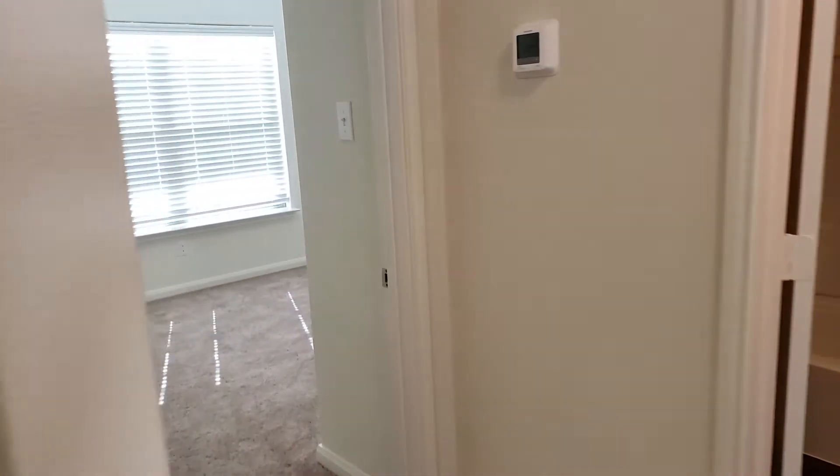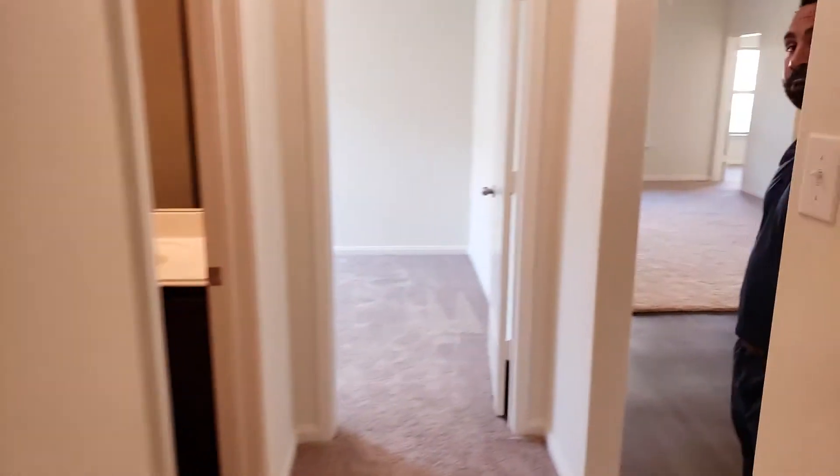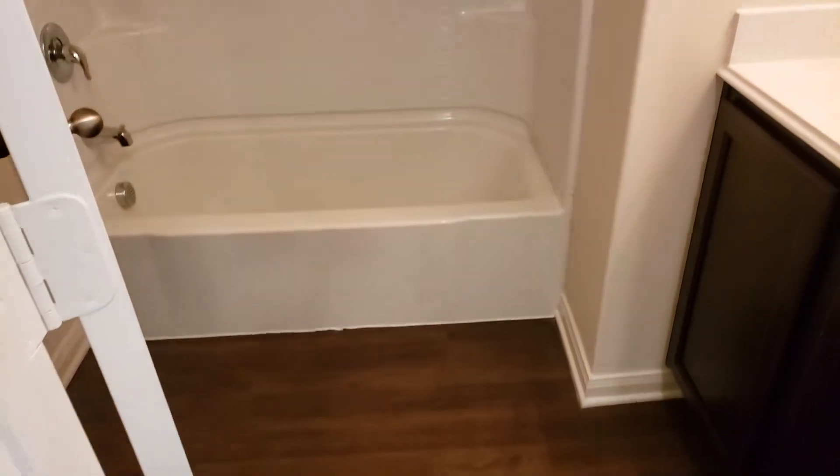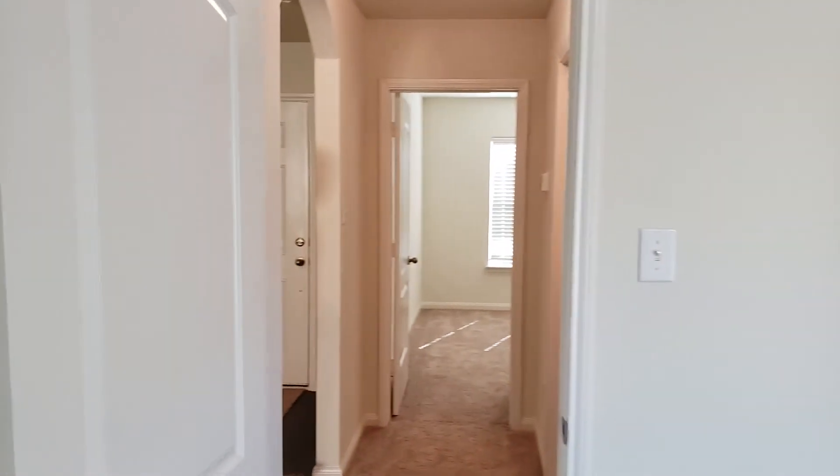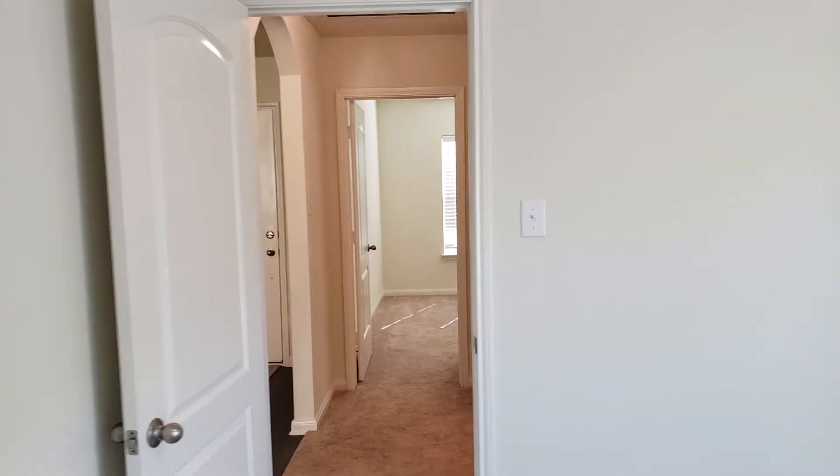Then we have your auxiliary bedrooms — standard rooms split between the bathroom, as well as your second bedroom. This is really, really nice. I'll send you the video shortly.